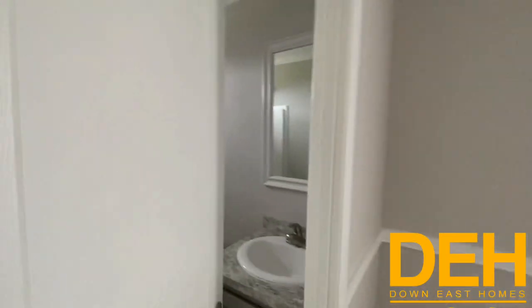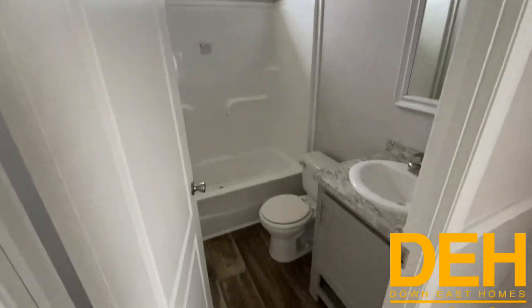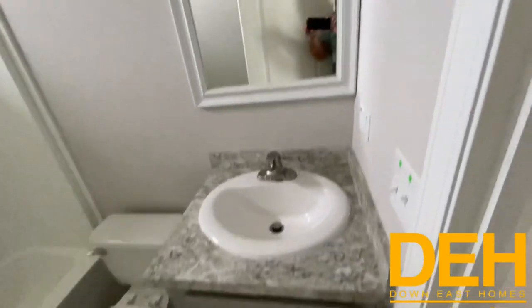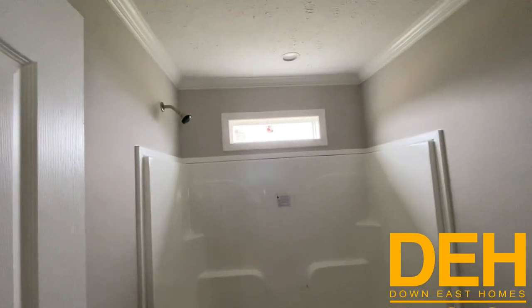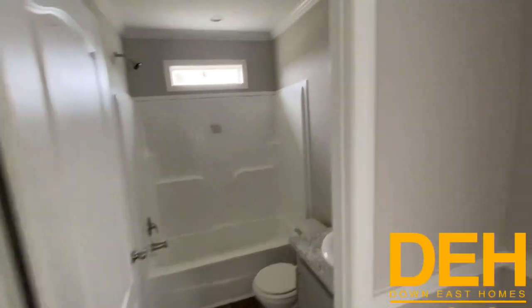Now let's take a look at the spare bathroom. Really nice gray cabinet to match the kitchen, a porcelain sink, a mirror built right in, and a one-piece fiberglass tub-and-shower combo with a beautiful transom window right above it. A lot of natural light comes into that bathroom — you don't feel like you're in a dungeon.